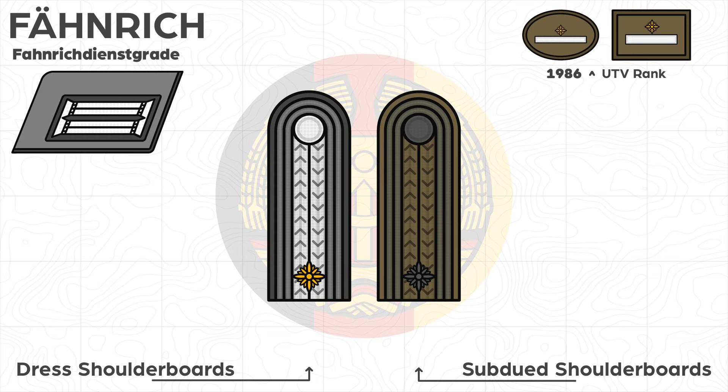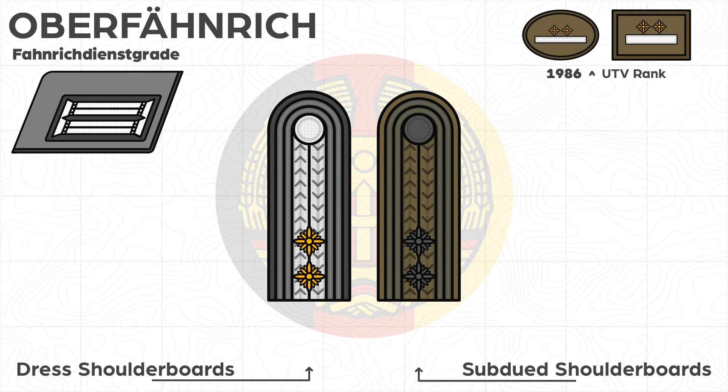In 1979, three extra Fähnrich ranks were established: Oberfähnrich, Stabsfähnrich, and Stabsoberfähnrich. This rank corresponds to the NATO OR-7 rank.